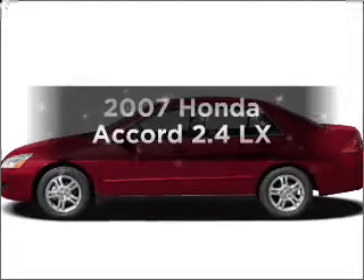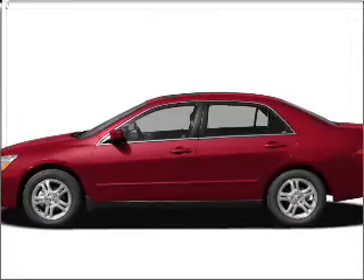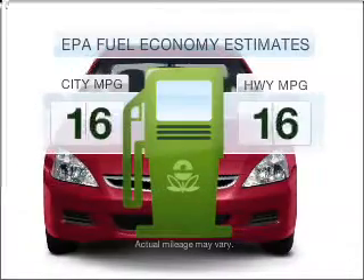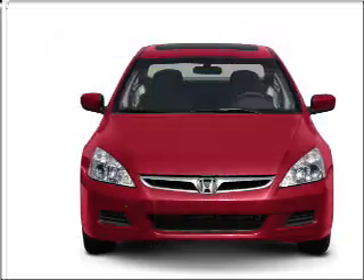Check out this 2007 Honda Accord — everything you need under one roof with this great vehicle. Save your money and make fewer trips to the gas station when driving this fuel-efficient vehicle.